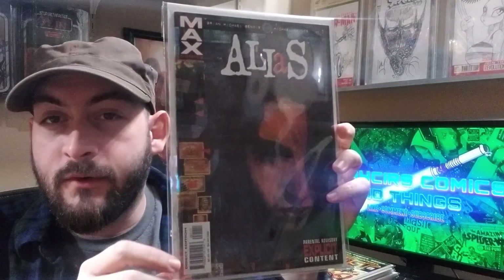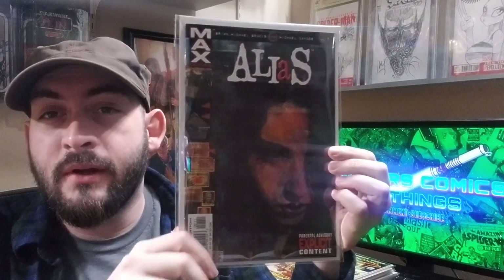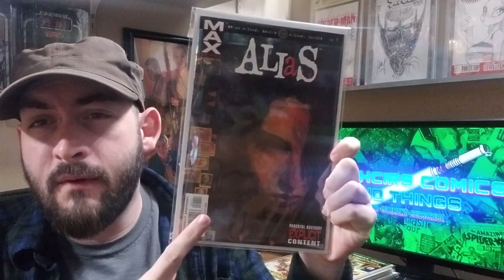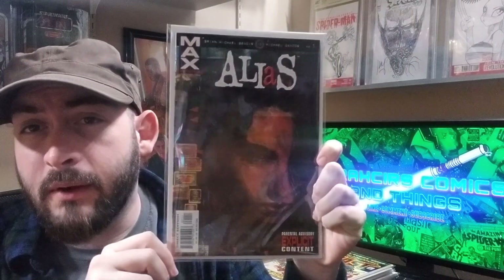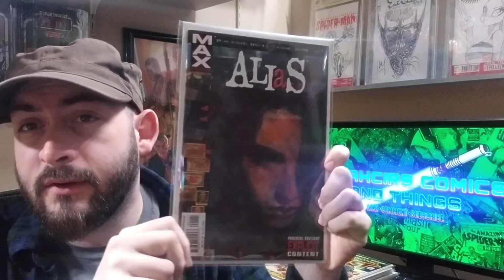Alias number one, first appearance of Jessica Jones. Really, really good read. I'm sure you all know about the Netflix show, but if you've never actually read Alias, I highly recommend it. I believe it was the first MAX series, and it's a really good one.